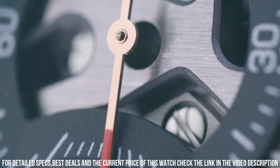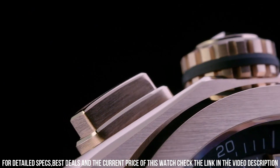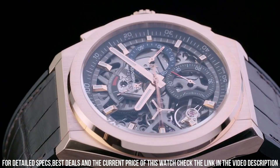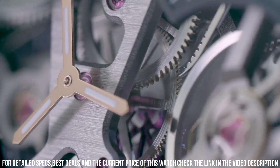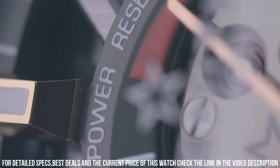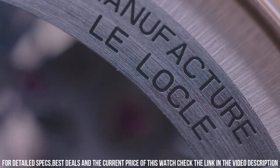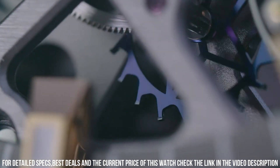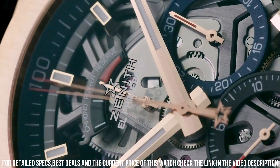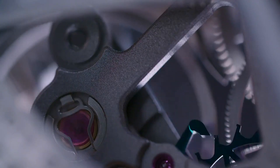Case diameter: 41 mm. Case thickness: 9.45 mm. Band material: leather. Band color: brown. Dial color: skeleton. Bezel material: 18k rose gold. Special features: transparent case back. Movement: Zenith automatic self-wind. Water resistant depth: 100 meters.